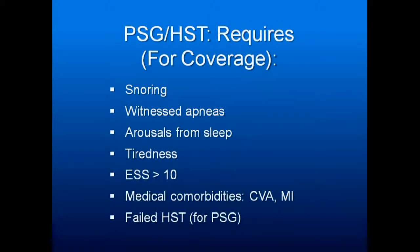For a sleep study to be done, patients need to tell their physician there is snoring, witnessed apneas, arousals from sleep, and tiredness. The Epworth Sleepiness Scale, which is also in the handouts, should be greater than 10.